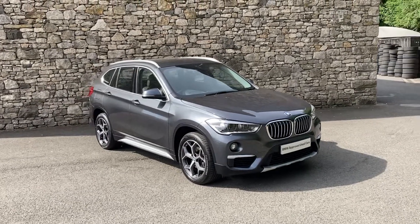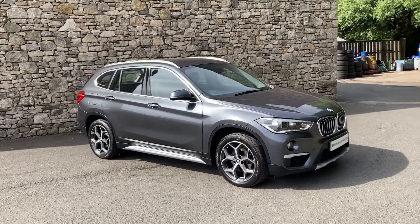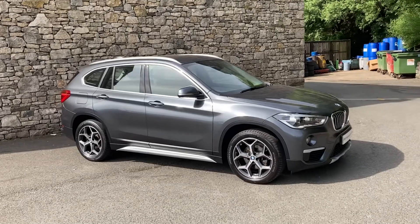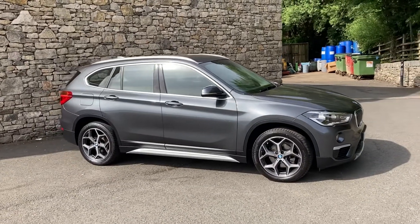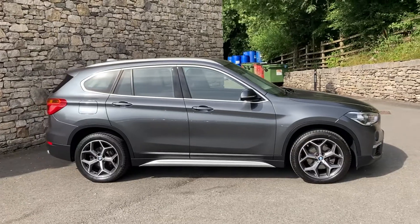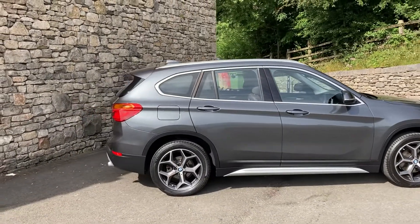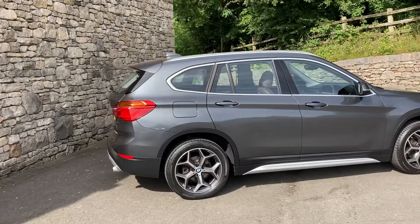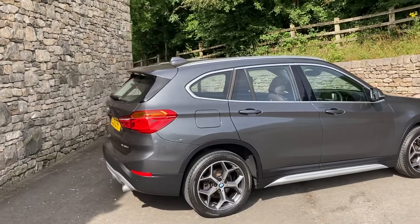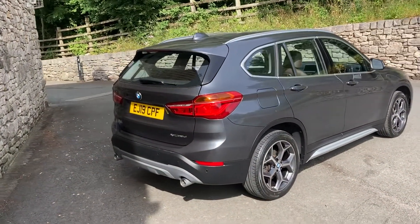Hello and welcome to Lloyd BMW Southlakes. Today we have this versatile BMW X1. It's an X-Drive, which means it's four-wheel drive. It's an 18D, which gives you the two litre turbo diesel engine in the front there. It's got the automatic gearbox as well. It's finished in mineral grey metallic and it's registered in April 2019, putting it on a 19 plate, and it's covered just over 34,000 miles.